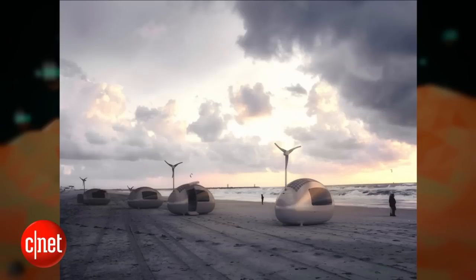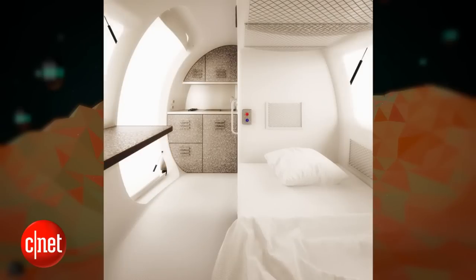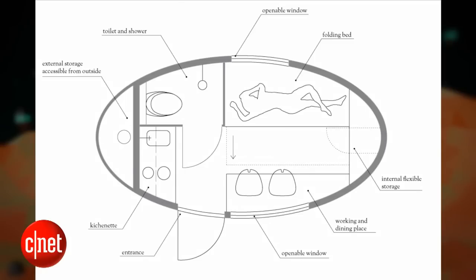It is powered by solar and wind energy and can capture and filter rainwater and dew, so you can live completely off the grid. It is about 14.6 feet long, 4.5 meters, 2.4 meters wide, and 2.5 meters tall — about 8 feet tall. So it really is a little egg shape. It has a folding bed, a table, two chairs, a little kitchen, a toilet, and a shower — pretty much everything you need for basic living. It also has some storage space.